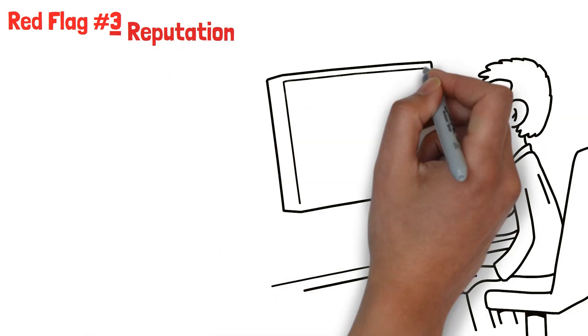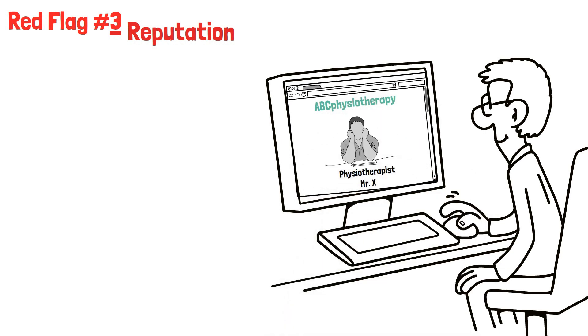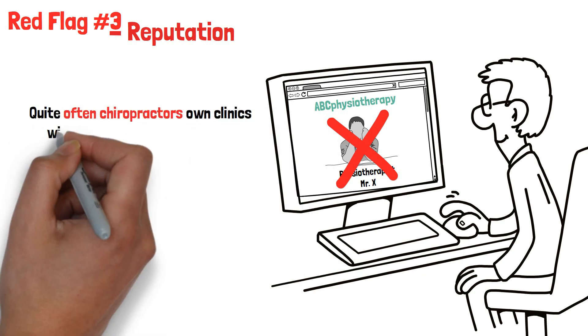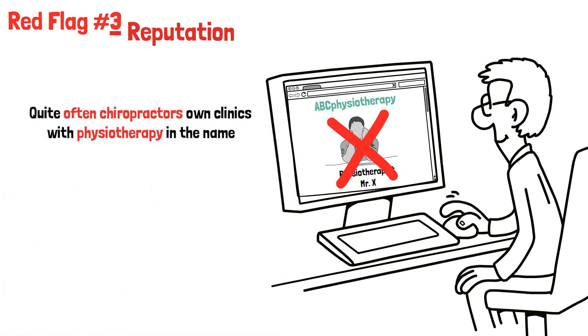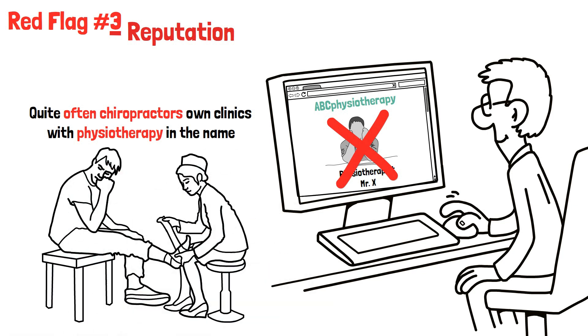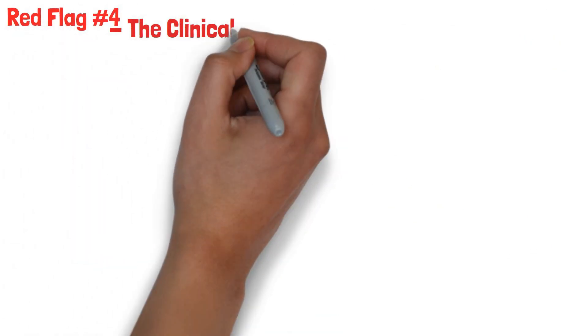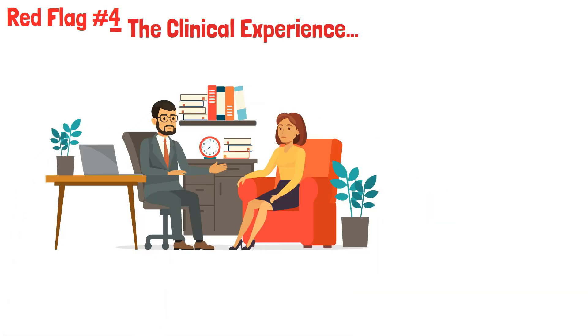Red flag number three: reputation. Do your research and refer to the clinic's website. Do they list their team and credentials? When clinics do not place their clinicians on the website, it's occasionally an indication that there may be no physiotherapist on staff. Quite often, chiropractors own clinics with physiotherapy in their name but there isn't a physiotherapist as part of their staff — they have chiropractors and physio assistants.